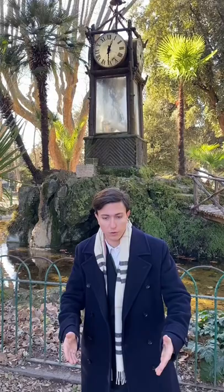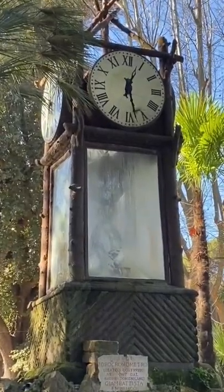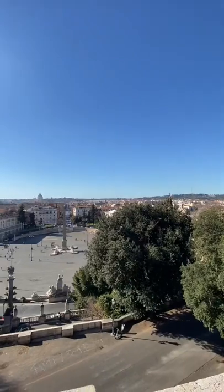If you're in Rome and you happen to be here, I really strongly suggest you come to Villa Borghese, enjoy the overall park, have a stop at the watch if your passion is the same as mine, and then go straight on to Terrazza del Pincio and have a full view of Rome.